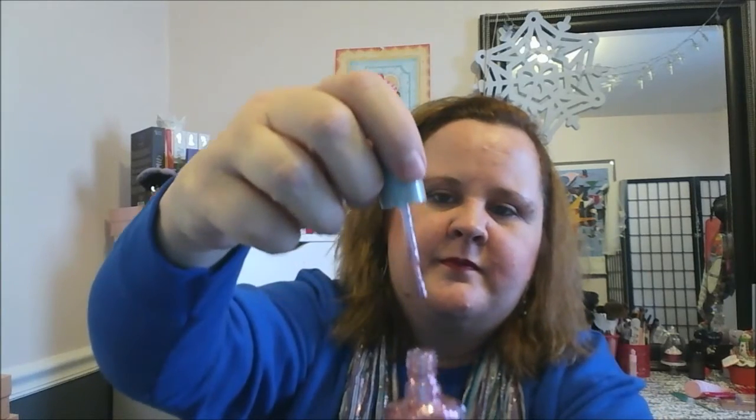I picked up this Wet and Wild shimmer glitter fairy polish. My stepsister uses it — she says it does really good, it doesn't come off, it stays on. I got the clear or white and then the pink color. I'm excited to use those. I love this color — of course I love anything pink. The actual color is called Sparked, and it's very pretty.